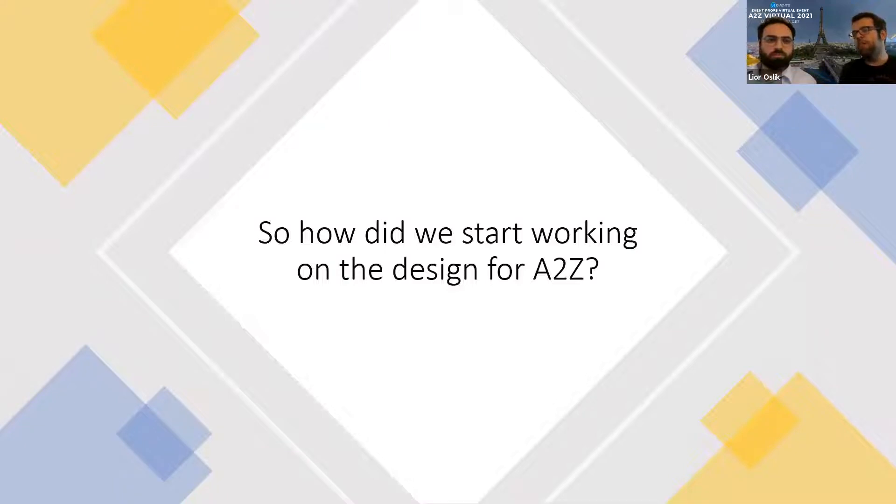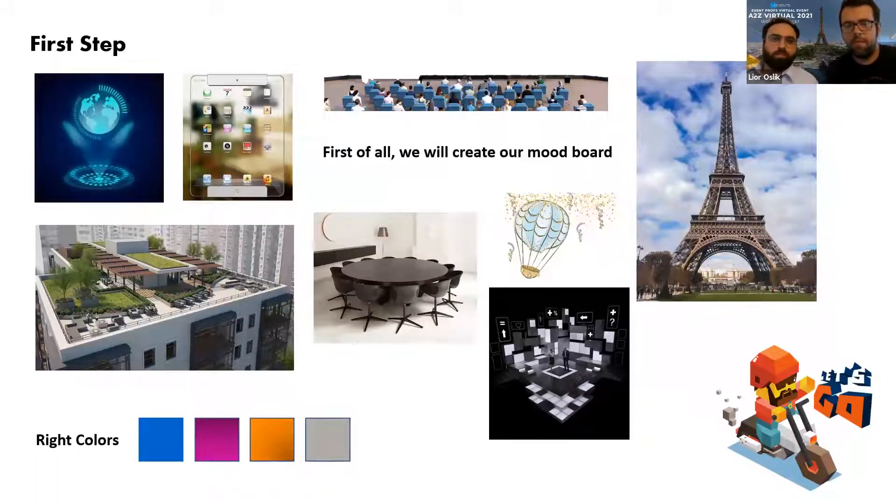So, how did we start working on the design for A-to-Z, which is our current event? I'll use it as an example to show how our design process usually looks. Our first step: we create a mood board with our customer. Together we look for new concepts and ideas they can relate to. When I worked on my mood board for the A-to-Z virtual event, I thought about using a special concept and built my whole idea around it, with the right view, colors, and functionality.